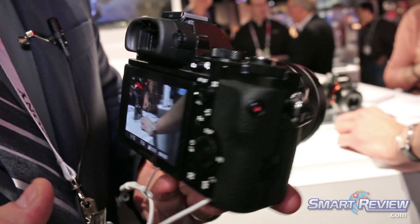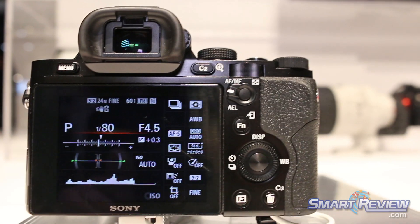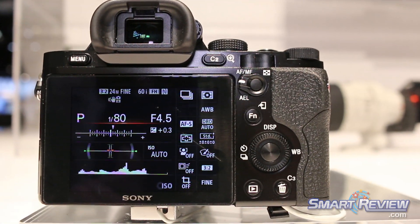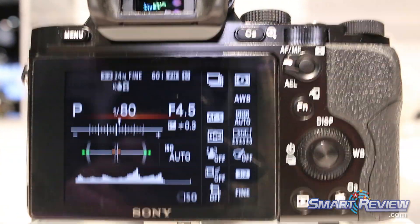Also holding true to that no-compromise theory, it's one of the most versatile video cameras on the market. Full 1920 by 1080 at 60 progressive frames or 24 progressive frames per second. It has a microphone jack, headphone jack, and manual audio level control.